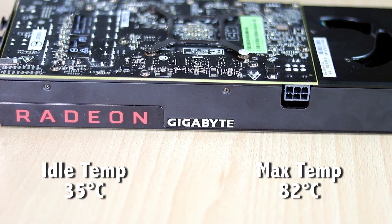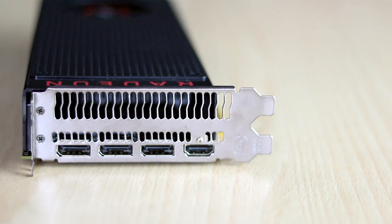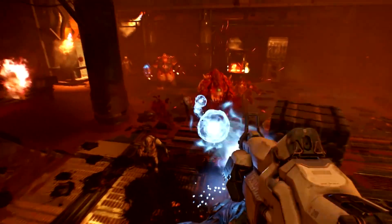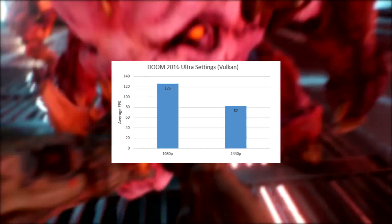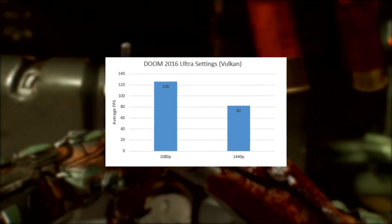However, the card maxes out at about 82 degrees under heavy gaming. We tested several latest titles for benchmark purposes and the numbers are quite impressive, as you can see for yourself. First, we tested Doom on Vulkan API at ultra settings. The frame rates maxed at a whopping 126 fps with an average of 102.